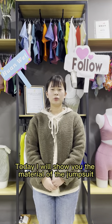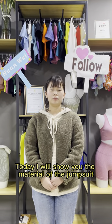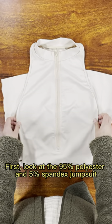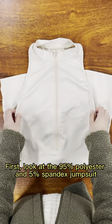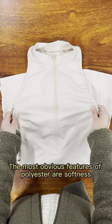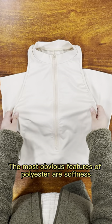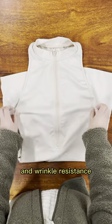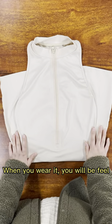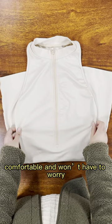Hello everyone, today I will show you the material of a jumpsuit. First, look at the 95% polyester and 5% spandex. The most obvious features of polyester are softness and wrinkle resistance — when you wear it, you feel comfortable.